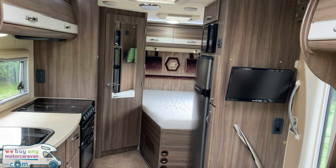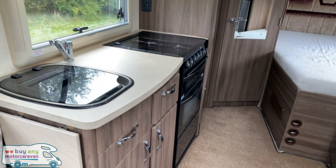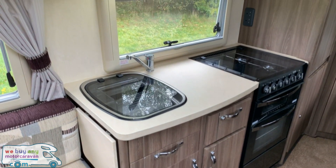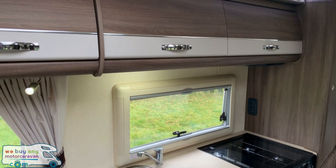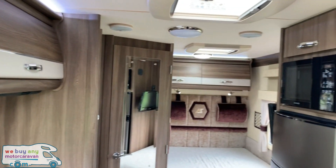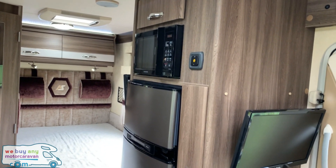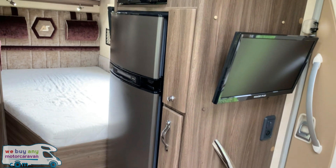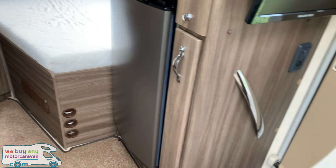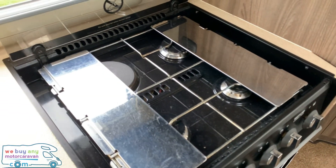Inside the Autosleeper Broadway FB we do have a nicely finished motorhome. Starting with the kitchen we do have the sink, storage cupboards, oven grill, and storage cupboards above as well. On the opposite side we have a 145 litre tall fridge with a microwave above, and you can also see more storage and the TV in this area. We have the four hot burner on top of the oven grill.